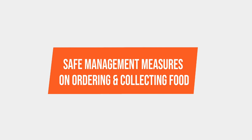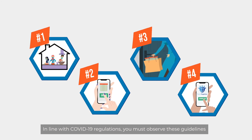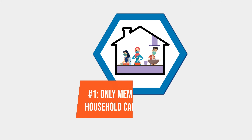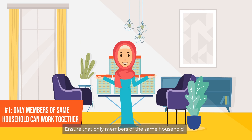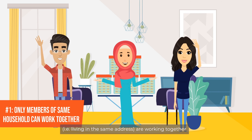Safe management measures on ordering and collecting food. In line with COVID-19 regulations, you must observe these guidelines to reduce the spread of infection. Ensure that only members of the same household — that is, living at the same address — are working together in the home-based food business.